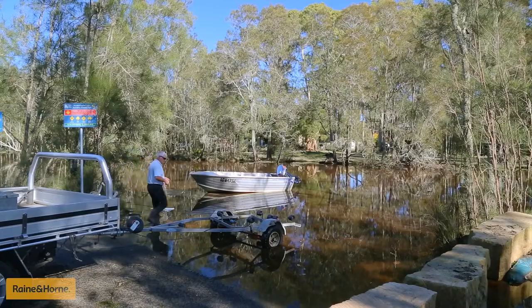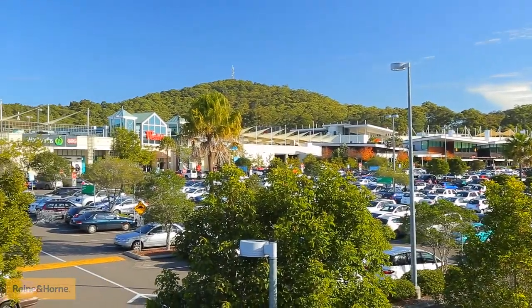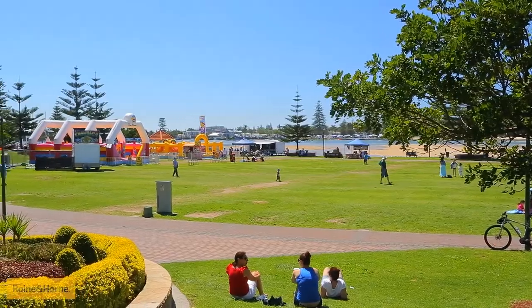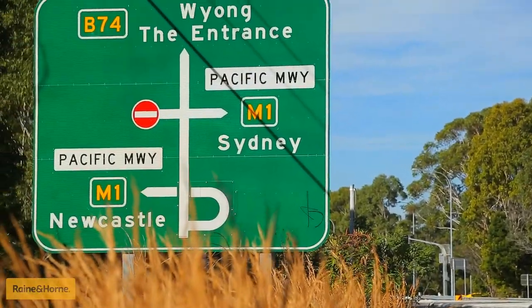Only minutes drive to the peninsula boat ramp, trendy Long Jetty cafes and shops, Mingara Leisure Centre, Westfield Tuggerah, beautiful beaches and the family-friendly The Entrance, as well as a short commute to Sydney or Newcastle using the M1 freeway.